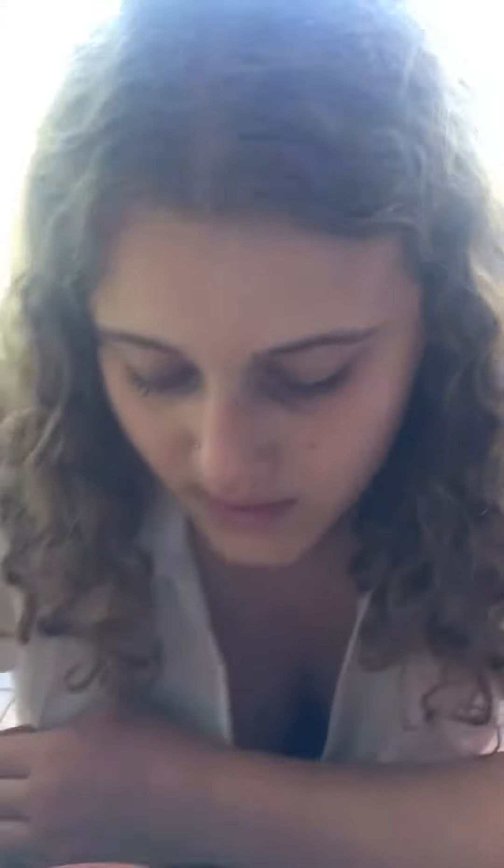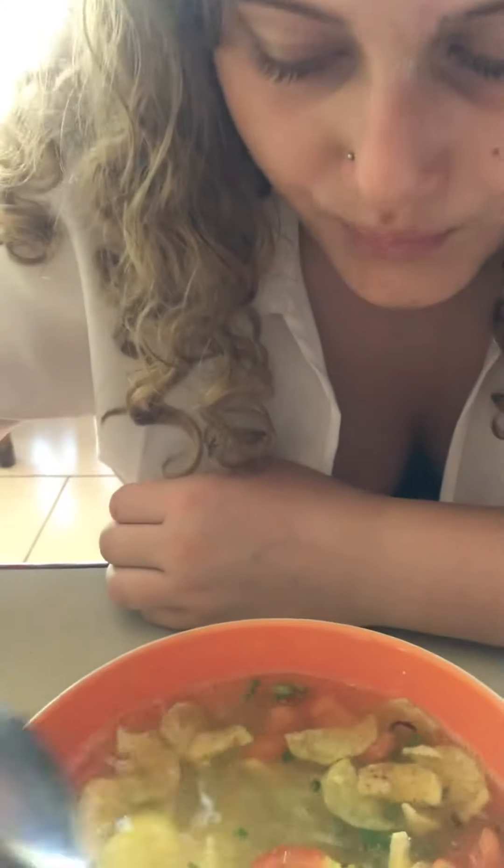So inside the soup we have chicken, cabbage, noodles, tomato and shallots. And we've got some sort of glass noodle.